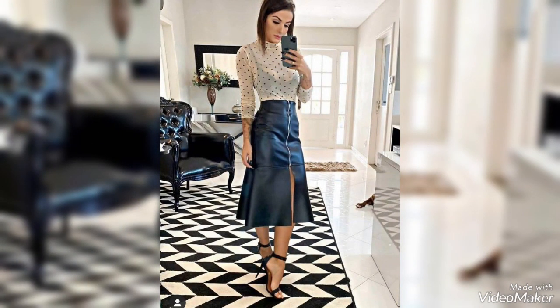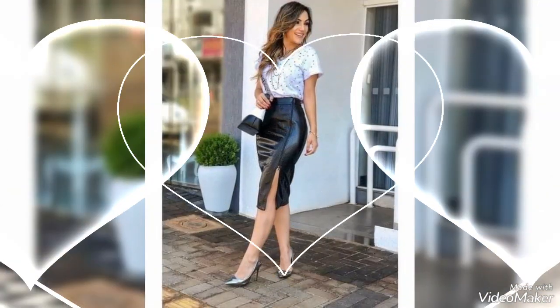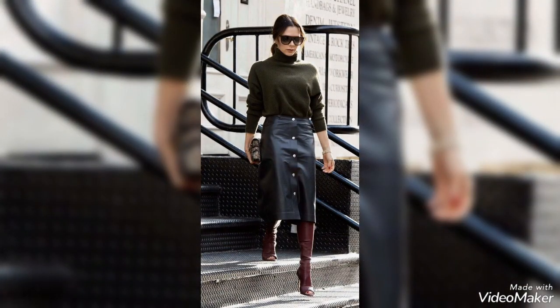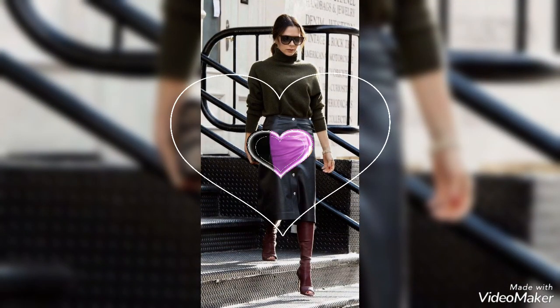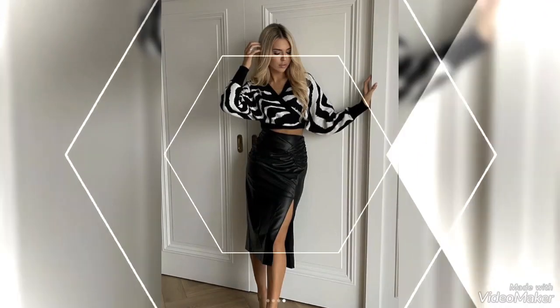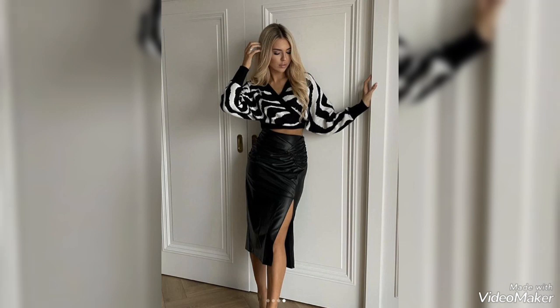You can wear these skirts for office wear or daily use. You can pair them with t-shirts, blouses, or shirts to look more gorgeous and stylish. Stay tuned with my channel for more and latest fashion updates.